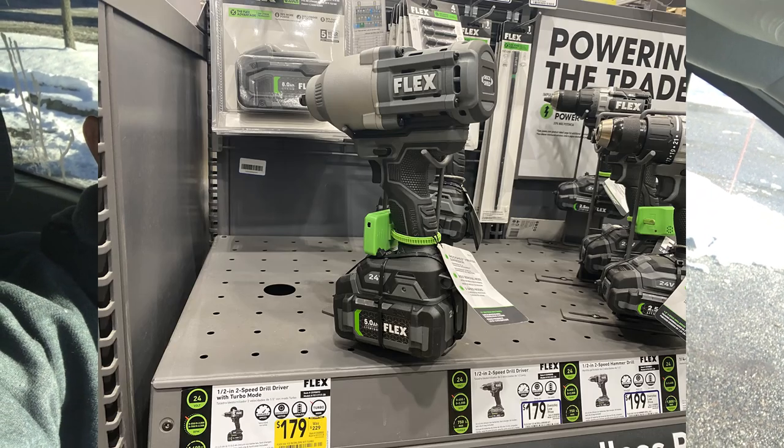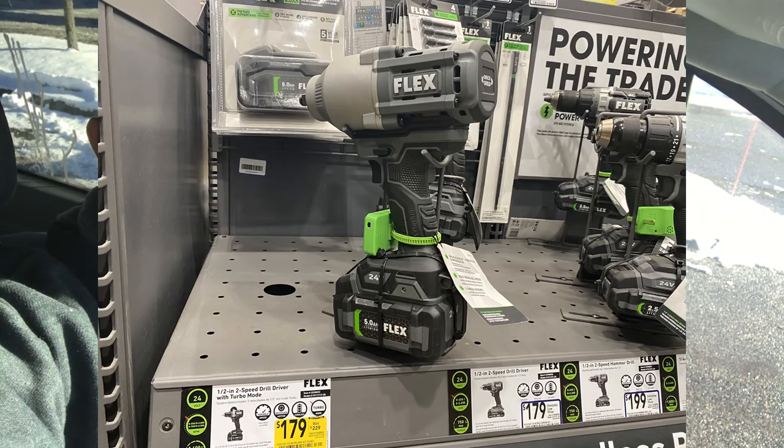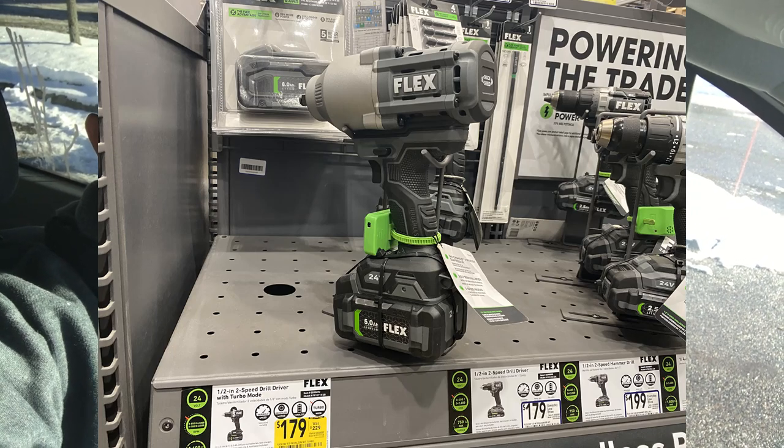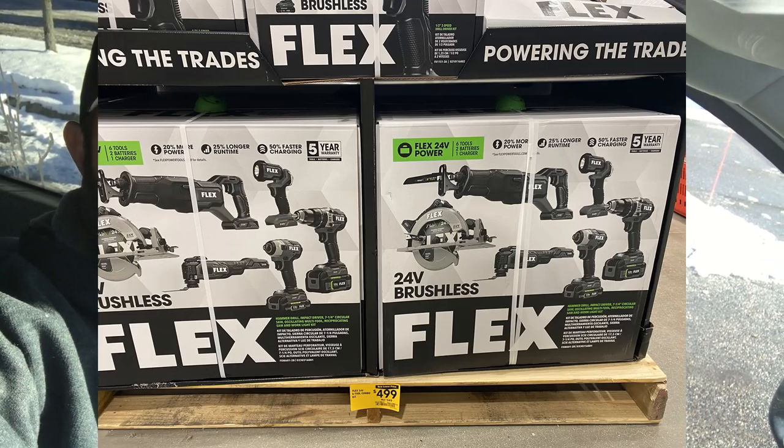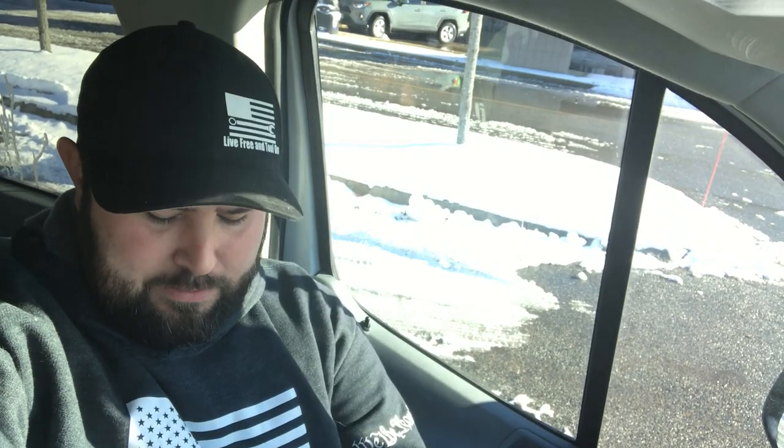This is the new Flex Tool — this is the ½-inch impact wrench with 1,400 breakaway torque. Super powerful. You're going to be able to get the whole kit with a 5-amp-hour battery for $179 — that's unheard of, that's a really good deal. They also have the new Turbo Kits for only $500, and it's a 6-tool kit.